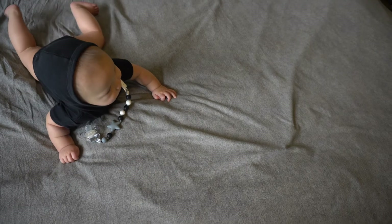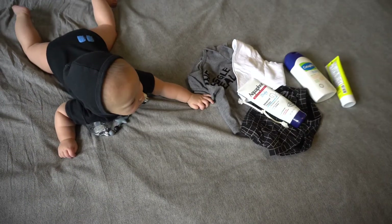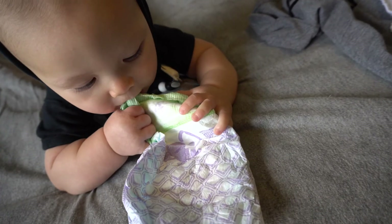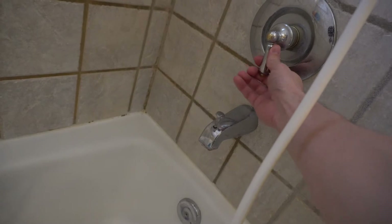Lay out the post-bath clothes, the post-bath lotions, and the post-bath diaper. Set out the towel. Lay out your washcloths. Get a bath toy. Get the water to the perfect temperature. Get a baby.